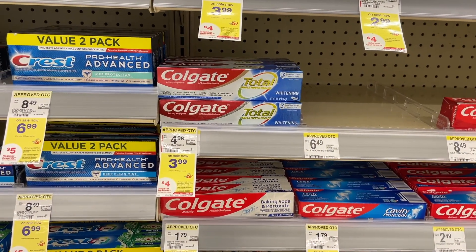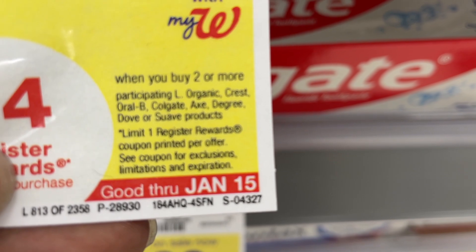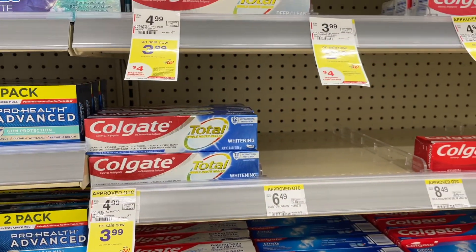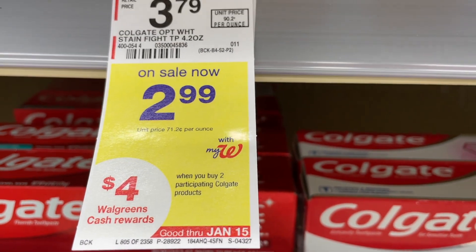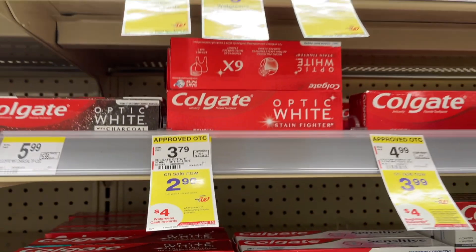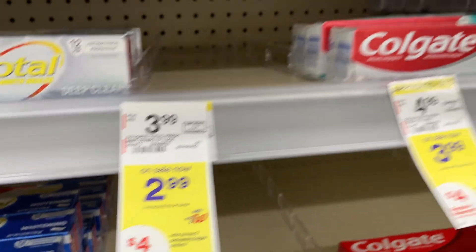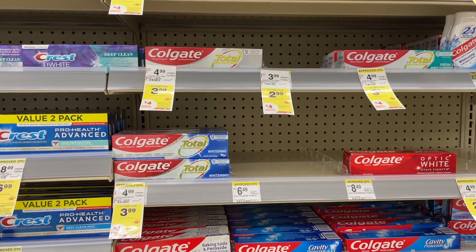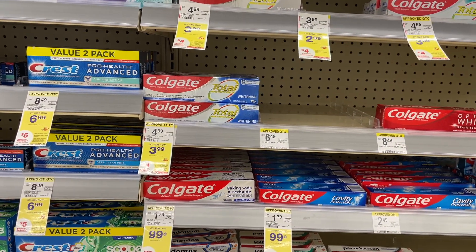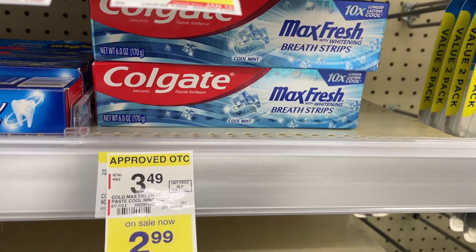There are two different Colgate promotions this week. One is a buy-two deal covering many products — buy two and get back a $4 register reward; the toothpaste at $3.99 is part of that. The other promotion is for products priced at $2.99 — buy two and get back $4 in Walgreens cash, which is better since you don't have to worry about Catalina printing. For those $2.99 products, two different $2 digital coupons apply, dropping your total to $1.98, then getting back $4 in Walgreens cash for a $2.02 money maker. Note that only one $2 digital applies to the Colgate Max Fresh, so be careful with which deal you're doing.